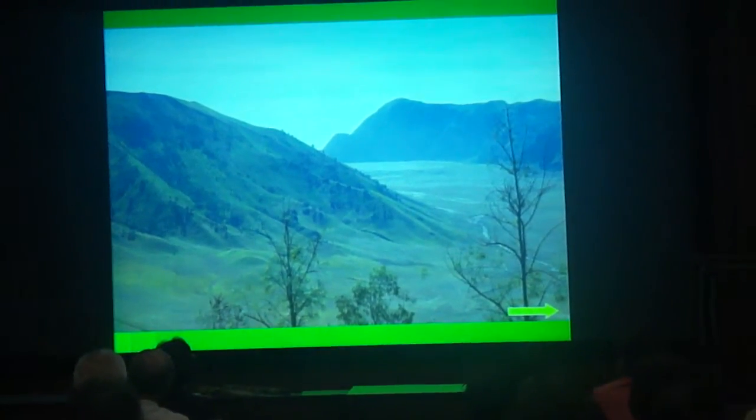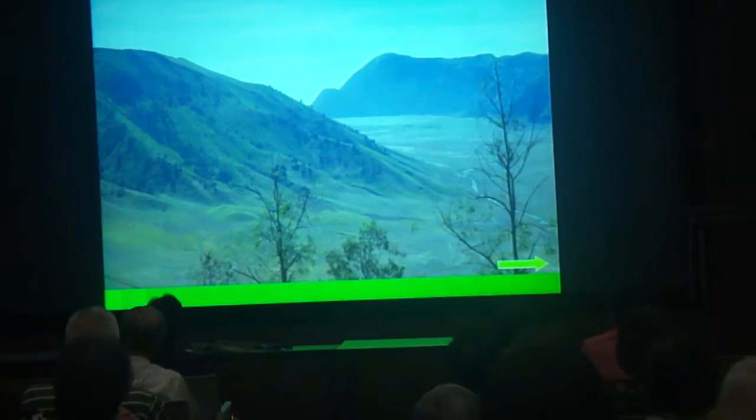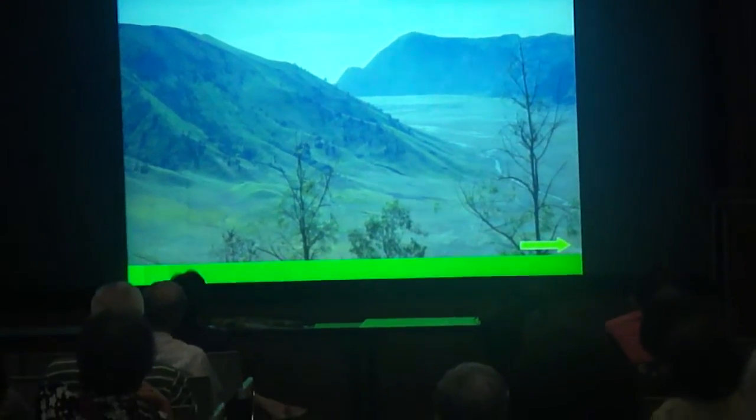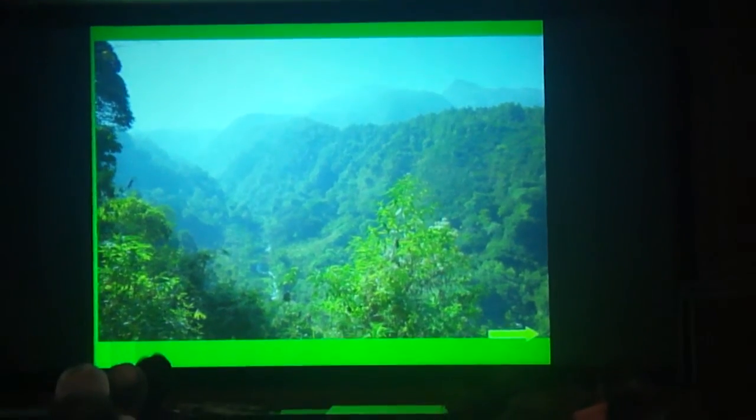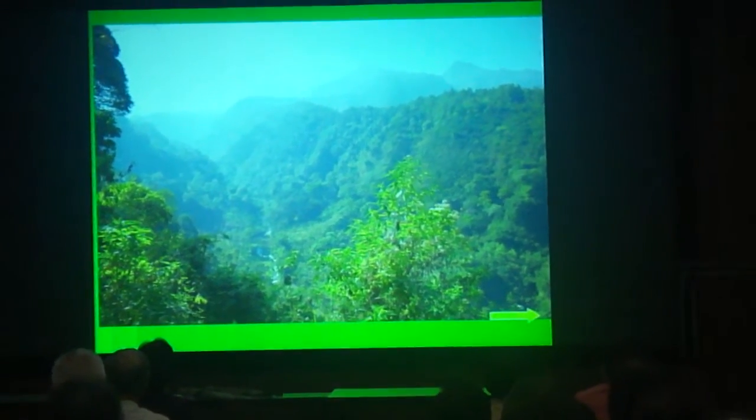The area of Mount Bromo has a sand sea near its peak. This is a part of the jungle in the national park.